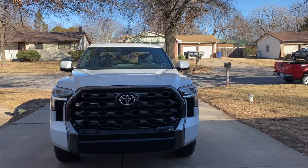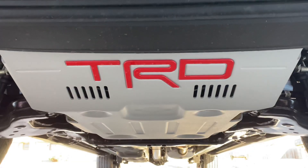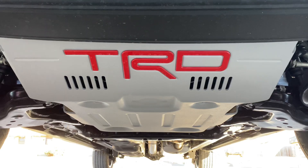Check this out — I'm gonna get down on the ground and check her out. Boom, TRD skid plate. Pretty sweet.